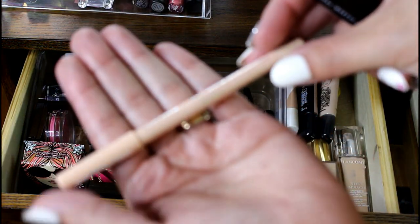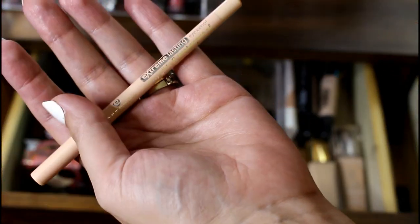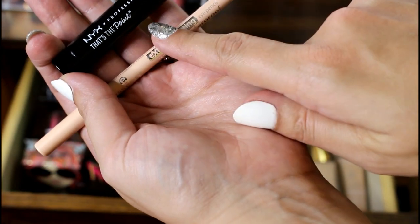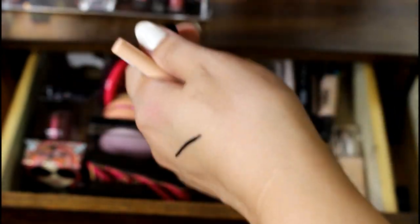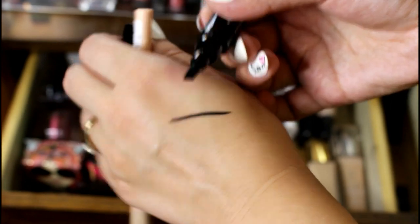There are two things I forgot to include that I want to pull in. This is from Essence — it's the Extreme Lasting Pencil in Silky Nude. And then this is from NYX — it's called That's the Point. It's a new eyeliner, and it's kind of like a Sharpie — really weird, but it's brand new so I want to give that a try. But this is what everything looks like now.